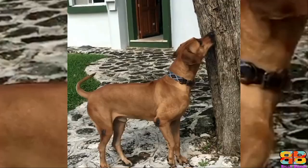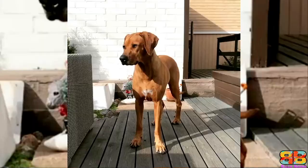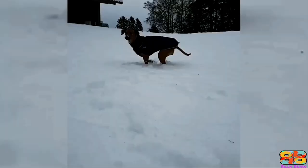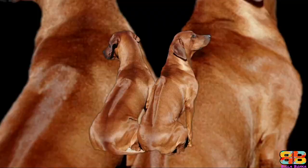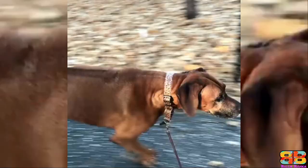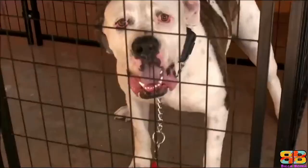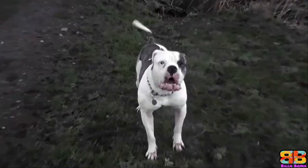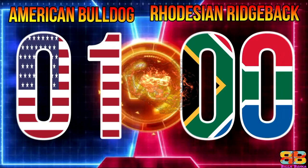An adult male Rhodesian Ridgeback stands at a height of 25 to 27 inches at the withers and weighs around 36 kg. They are well-balanced, strong, muscular, agile and active dogs. The peculiarity of the breed is the ridge on the back, which is formed by the hair growing in the opposite direction to the rest of the coat. However, in our opinion, an American Bulldog has all the hallmarks of an intimidating breed compared to a Rhodesian Ridgeback. Score: American Bulldog 1, Rhodesian Ridgeback 0.